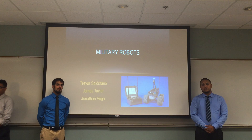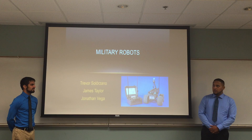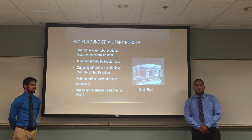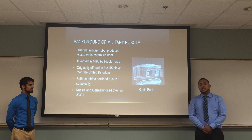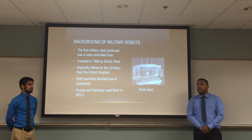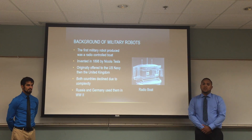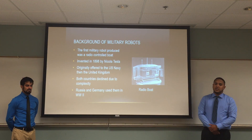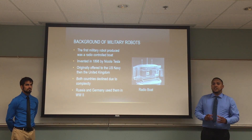I'm going to hand it off to James for the background of military robots. So just a quick background of military robots. The first military robot ever produced was the radio boat, as pictured here, and it was invented in 1898 by a man named Nikola Tesla. He originally offered the US Navy and the United Kingdom his invention. However, the countries both declined his offer because, at the time, it was too complex and they just did not understand radio technology at that time.